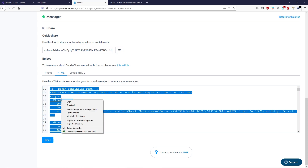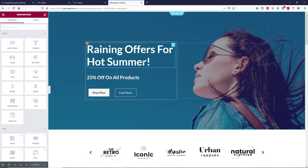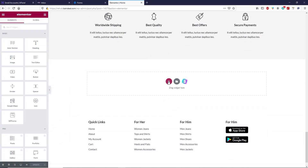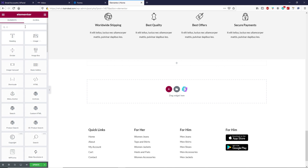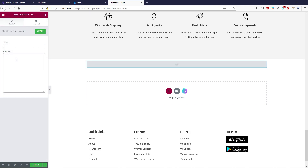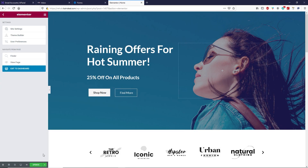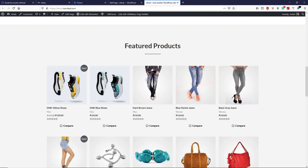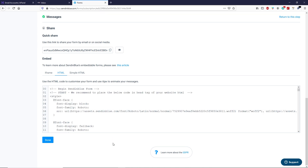If you want to add the subscription form directly to your website, go to the HTML tab, copy the HTML code, and go back to your website. I'm going to click Edit with Elementor since this is a WordPress site built with Elementor. Scroll down, add a new section, search for Custom HTML, and paste your HTML code there. Click Apply, then update the page and exit to the dashboard. View your page, scroll down, and now you can see the subscription form is embedded inside your WordPress website. Click Done.